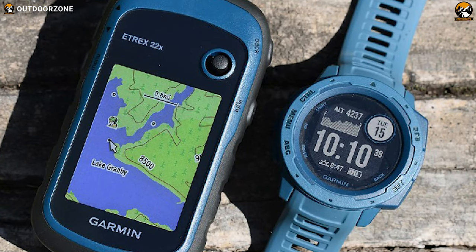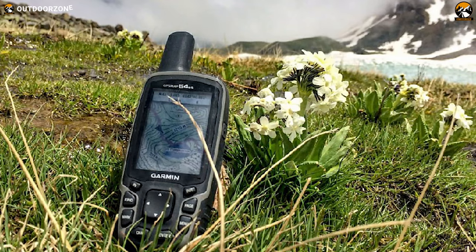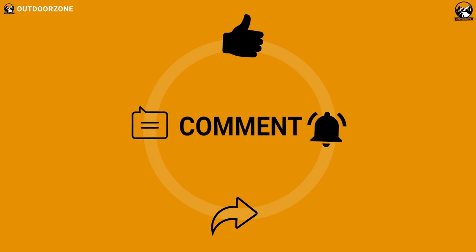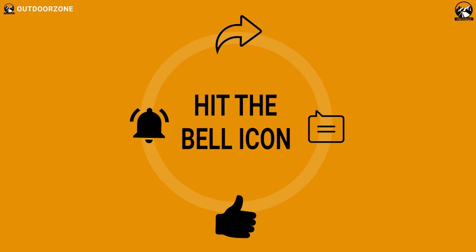So, that was all about the 5 best fishing GPS and Garmin GPS for fishing. If you think we've missed a product or there's a product we should add, we'd love to hear your opinion.